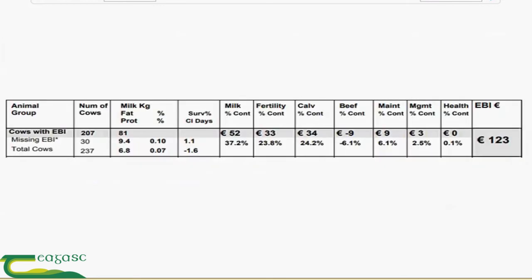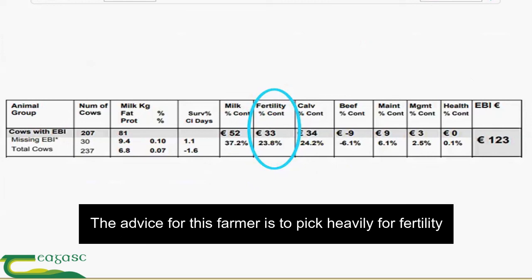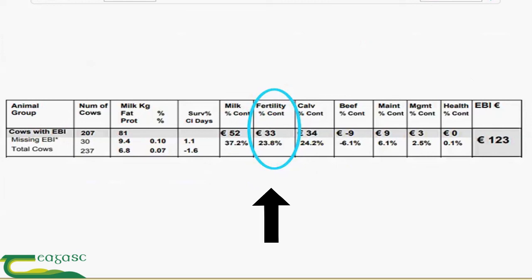So another EBI report here. The first thing I notice is that their fertility sub-index is 33 euro and the milk sub-index is 52 euro, so I would advise this farmer to pick heavily for fertility. There's already a strong milk sub-index, but just chatting to this farmer, he ends up with a lot of empty cows every year and because of that needs to bring in a lot of heifers. The herd is not maturing and he can't tap into this high kgs of milk solids — he's not realizing the potential in the milk sub-index.